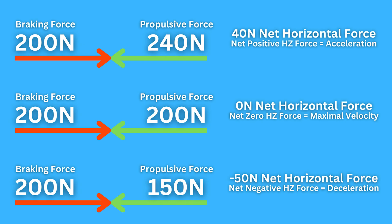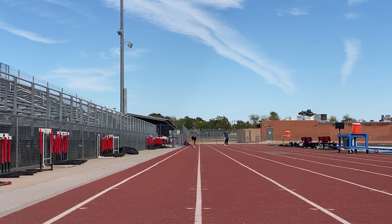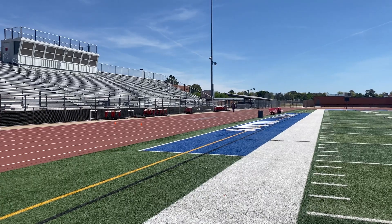As you get to faster speeds, this becomes harder and harder to do, because you don't have as much time on the ground. The ground is moving faster under you, and it's hard to apply large forces at high velocities in a horizontal direction. Fast sprinters are better at doing that, so they are able to continue to accelerate deeper into the sprint, because they can apply horizontal forces at high velocities.